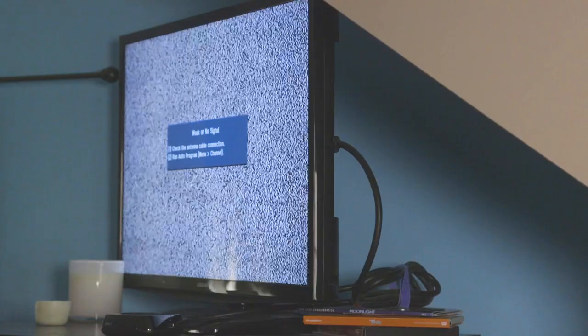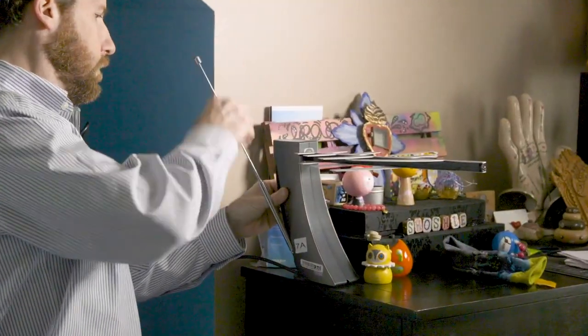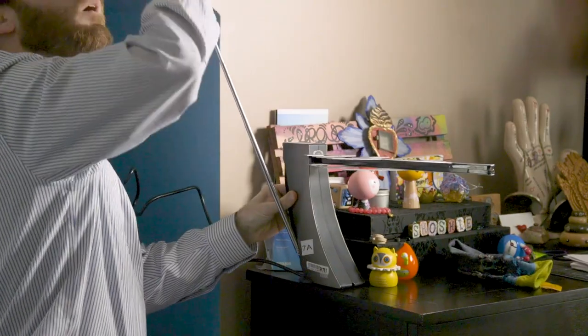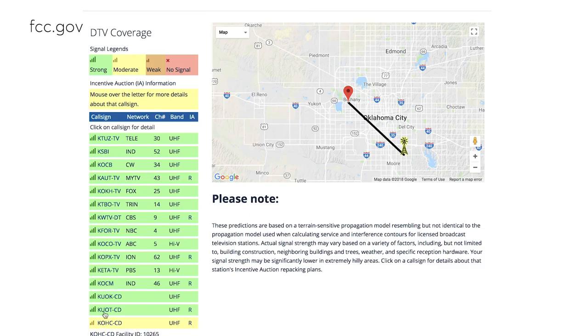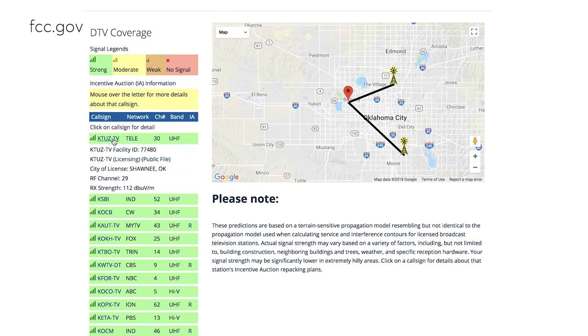If you don't live near a tower, an amplified model can boost signal strength. If the antenna is a directional model, it also helps to face it toward your local TV transmitter. Not sure where that is? The FCC's DTV reception maps can help point you in the right direction.